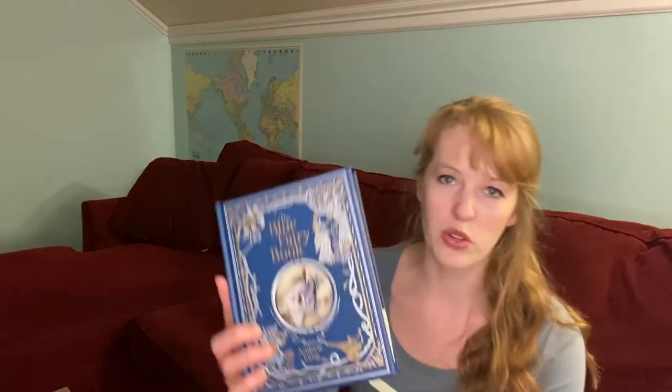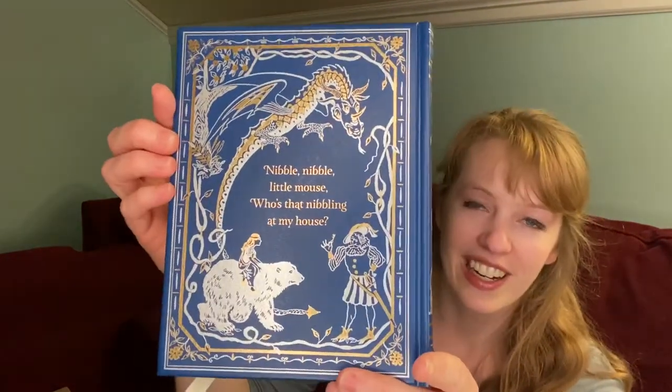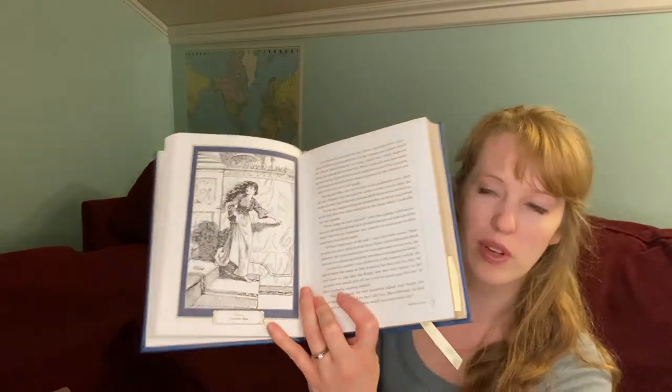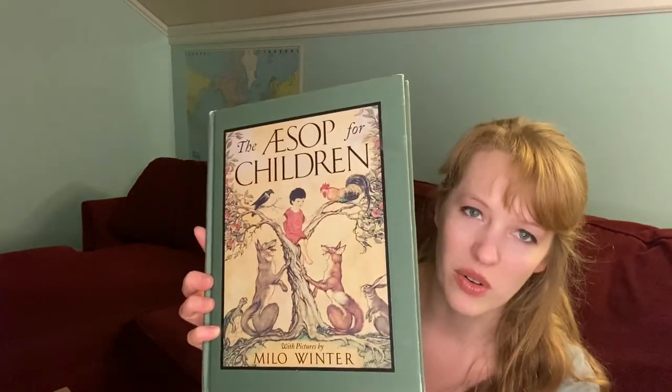Another subject is literature. We've been going through the Blue Fairy Book by Andrew Lang — I love this copy, it's so pretty. I got it at Barnes & Noble on sale for five dollars last year. It has black and white illustrations inside, and the outside is beautiful. My son loves it and is always excited to read it. We're also doing Aesop's Fables.